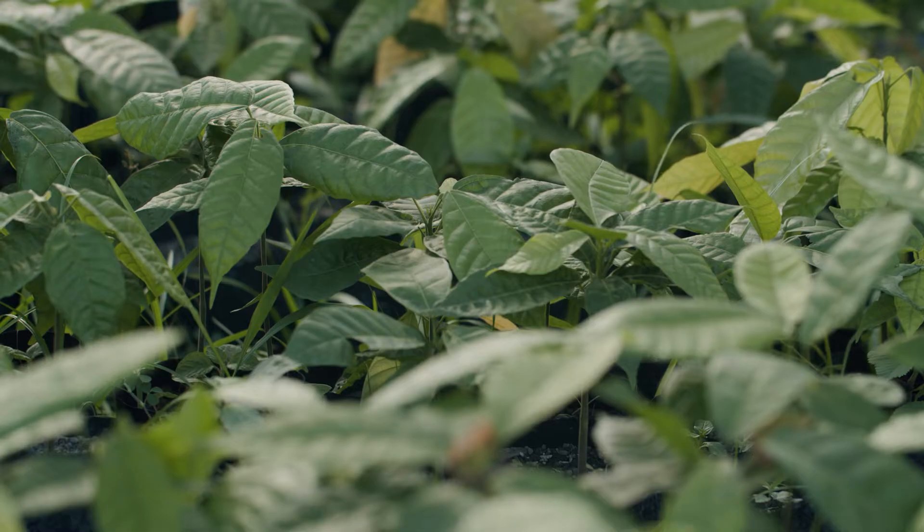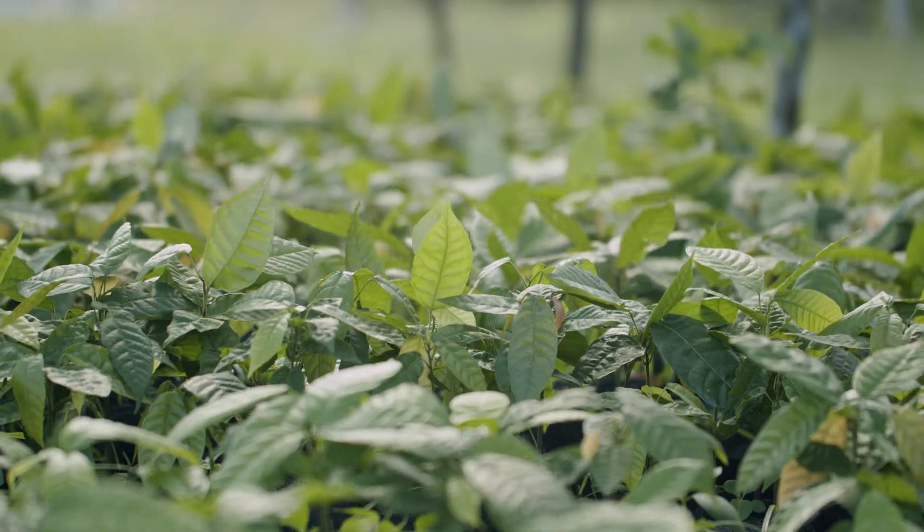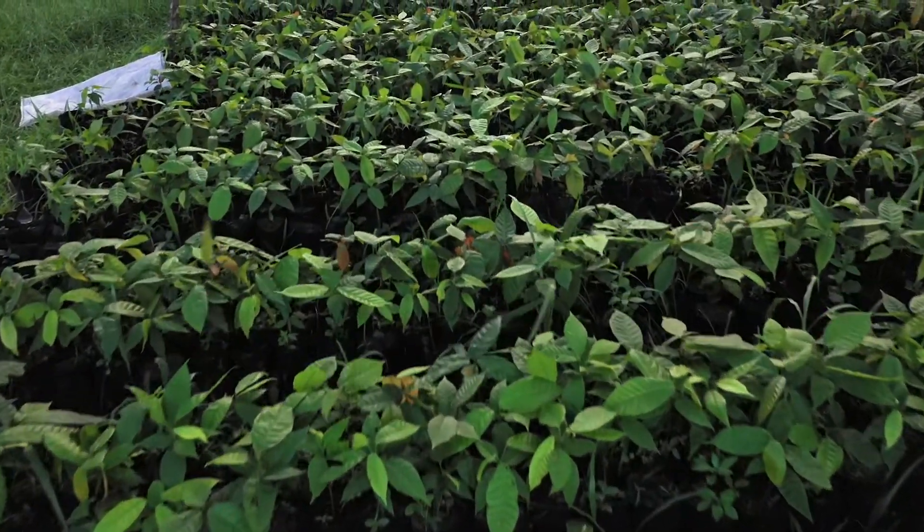We already bagged 8,000 seedling bags. Out of those, about 6,000 were already planted, and out of those 6,000, we're going to select a thousand plants to do the field trials.